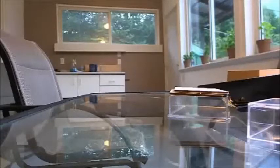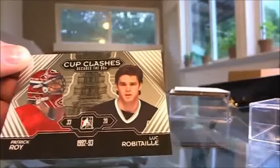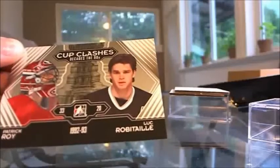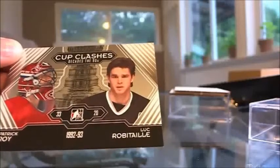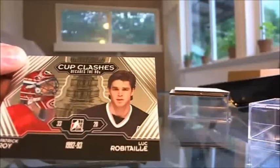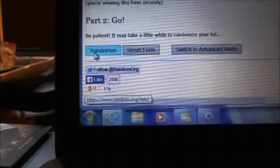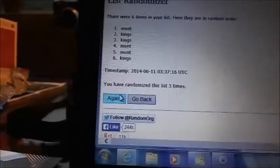All right, so for the random: we've got Luke Robitaille and Patrick Waddell - it's going to be Kings versus Montreal. We'll run the randomizer three times, team on top wins. Montreal wins! Montreal - Darth Lucas - you will get the Cup Clashes card. That's it for the night. Check out our other breaks and hope everybody had a great time.